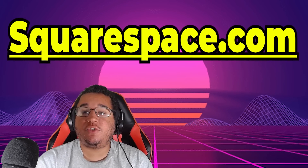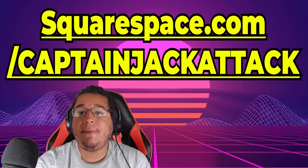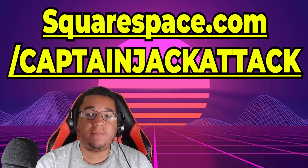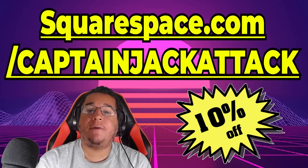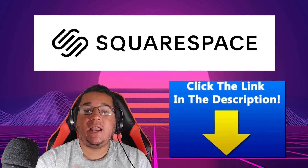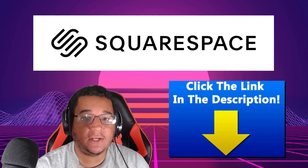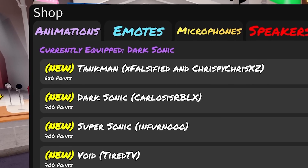Head over to Squarespace.com for a free trial, and if you're ready to try it out, go to Squarespace.com/CaptainJackAttack to save 10% off your first purchase of a website or domain. Links in the description, and a huge thank you to Squarespace for sponsoring today's video.